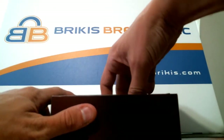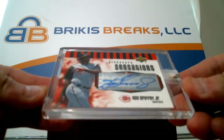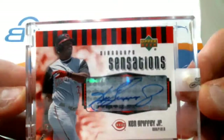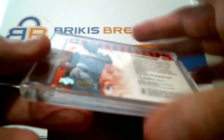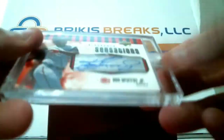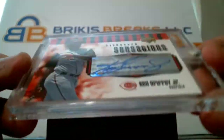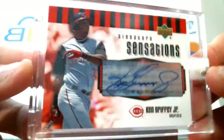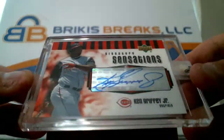All three boxes have been good — oh, I like this one too. Wow, how about a Griffey auto! Ken Griffey Jr. auto, Signature Sensations from Upper Deck 2006 for the Reds — Ken Griffey Jr. auto, Signature Sensations from '06. Pretty sweet — that's your first hit, Men.